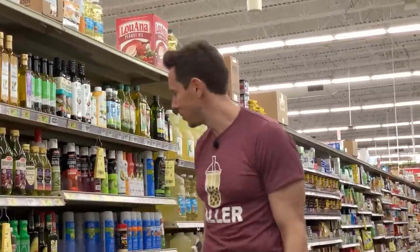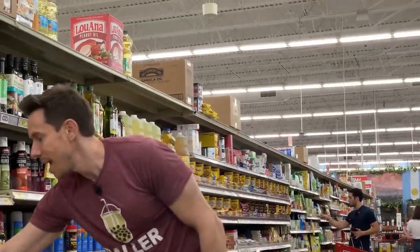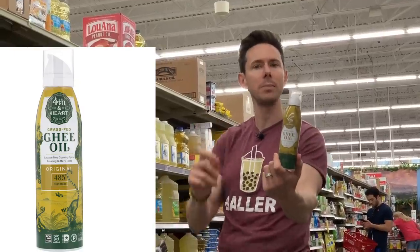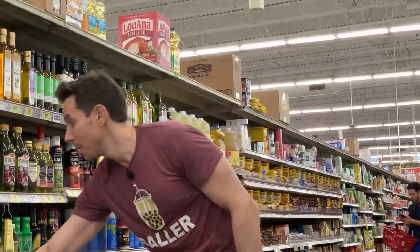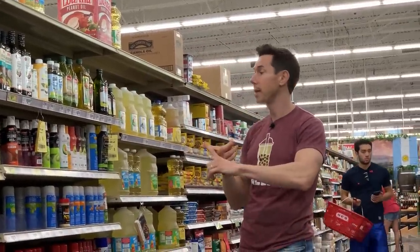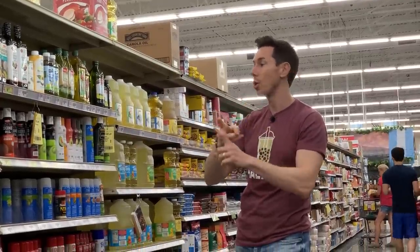They also sell single-serve ghee packets here, which is unusual. And check this out — a non-propellant grass-fed ghee spray, maybe good for popcorn. It's expensive at $8, but the non-propellant oil game is getting great. Make sure it's always non-propellant, and make sure it's expeller-pressed if you're getting more traditional oils like sunflower, safflower, or canola.